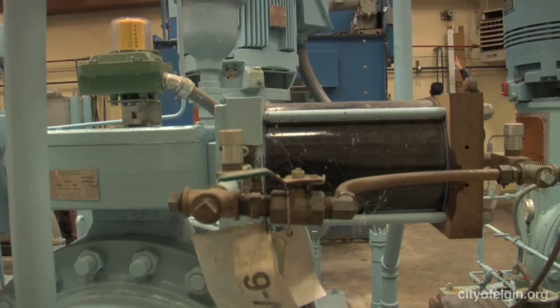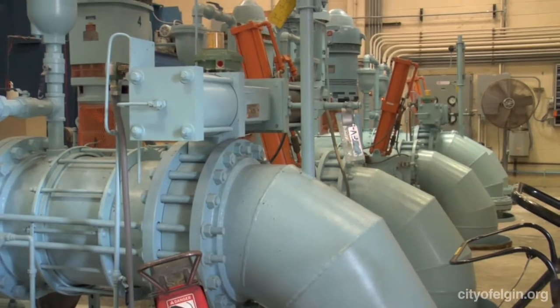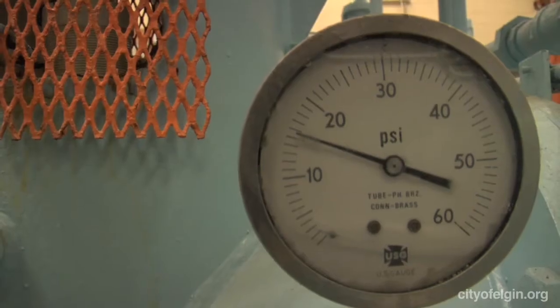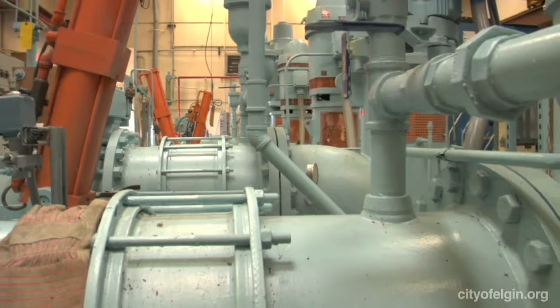From there, the water flows into the wet wells where we have six vertical turbine pumps. The operators will use and adjust them depending on whether they want large or smaller amounts of water. We have two pumps that are variable speed, so they can fine-tune those to get the exact flow they want.